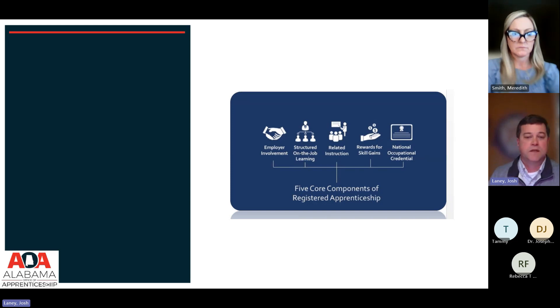The fourth component is rewards for skills gained. One of the beautiful things about a registered apprenticeship program is that as a person gains skills, they make more money. This allows people who couldn't otherwise participate in traditional training programs to afford to participate. Many training models only work well if you are a young adult straight out of high school, but we're looking to create avenues that anybody can access to get into this training.